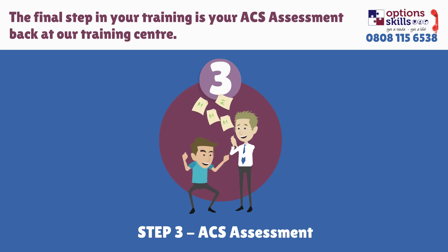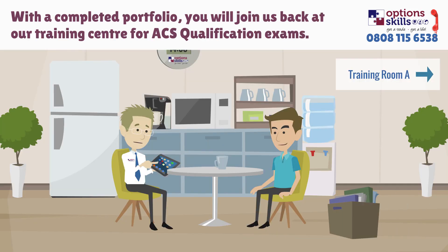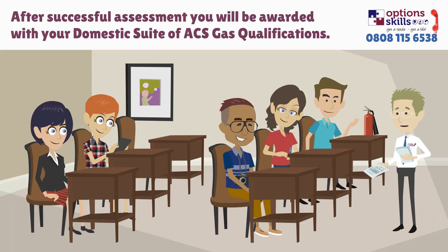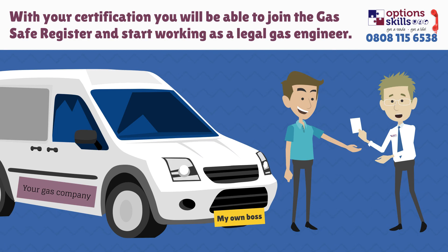Step 3: ACS Assessment. Upon completion of your portfolio, you will be ready to return to the training centre for final assessment. Once you have successfully been assessed, you will be awarded with your domestic suite of ACS gas qualifications. Upon receipt of your certificates, you will be able to apply to join the Gas Safe Register and start working as a legal and qualified gas engineer.